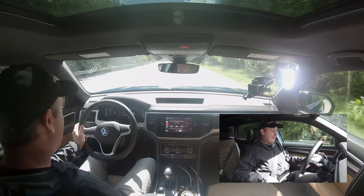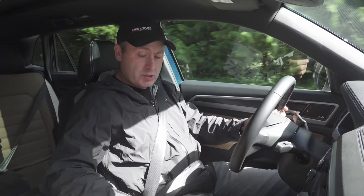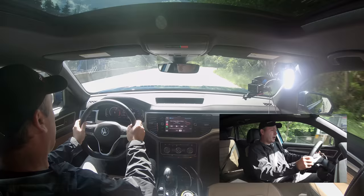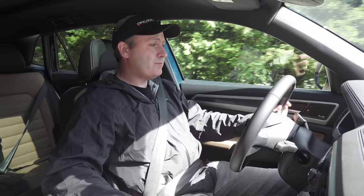There are different drive modes here, everything from snow — which will cut power — to sport. In sport mode, throttle tip-in is a little more aggressive and the transmission holds gears all the way up to redline. We also have off-road and off-road custom modes, which we'll tap into when we head into the forest. But first, let's do a 0-to-60 run.